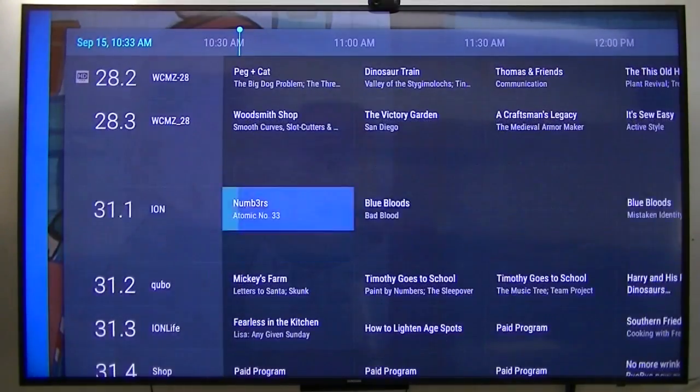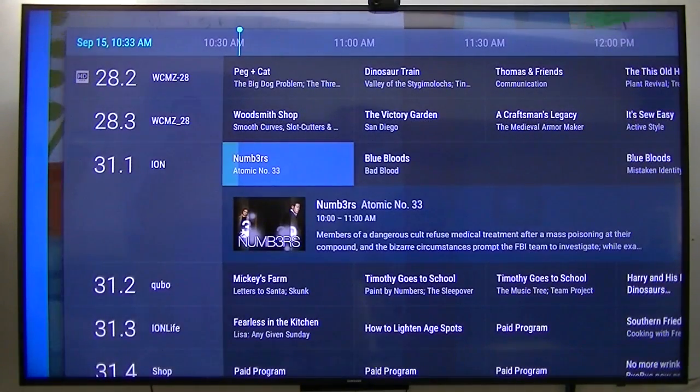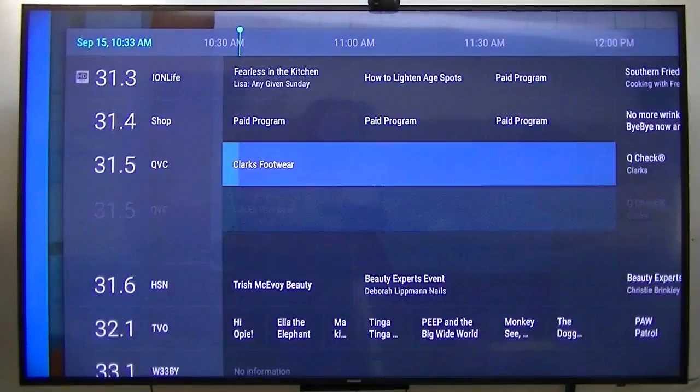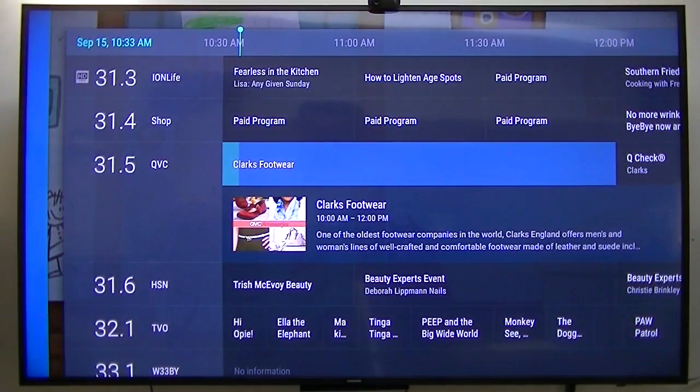Here's the guide. If you look, it's got the HD emblem in the top left-hand corner. So it's getting the guide data and the screen and all that from HD Home Run.